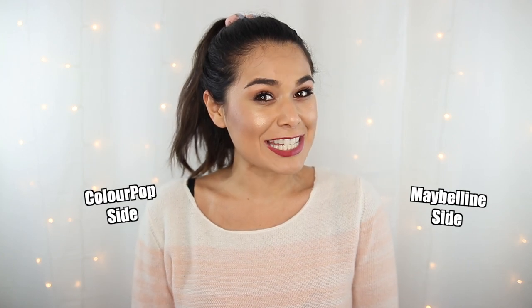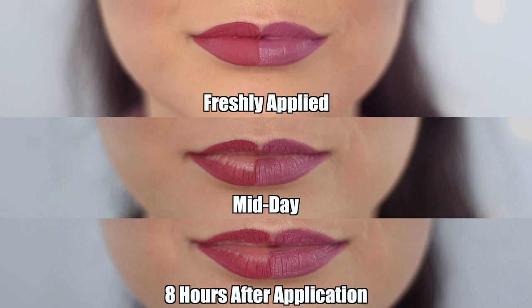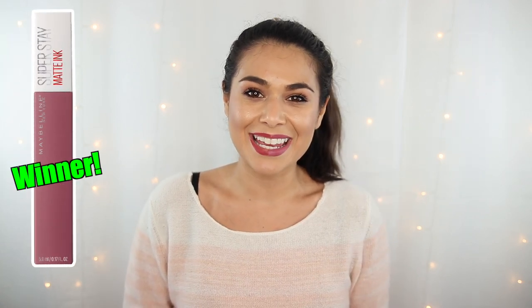We have reached the end of this drugstore liquid lipstick showdown and we definitely have a clear winner, though I don't think it's going to be much of a surprise. ColourPop did not hang in there so well after lunch, and that burger was not particularly greasy either, so we did not have another fried chicken situation on our hands. Honestly the Maybelline side still looks pretty fresh — there's very minimal wear towards the center of the lips, whereas you can see a lot of lipstick missing on the ColourPop side towards the center. Also interestingly, the Maybelline side did feel a tad more comfortable than the ColourPop side throughout the day — even now the ColourPop side feels like I need lip balm, while the Maybelline side feels totally fine. So the winner of this makeup showdown is the Maybelline Superstay Matte Ink Liquid Lipstick.